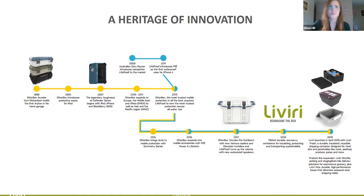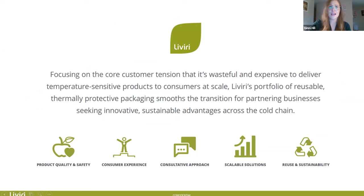Here is our Livery mission. We're really focused on five things: easing customer tension, creating product quality and safety, delivering an awesome customer experience. We do take a consultative approach whenever we work with a winery. It's 100% scalable, and the reuse and sustainability element is so important right now, especially as we look at transitioning to green solutions.